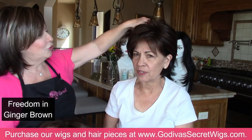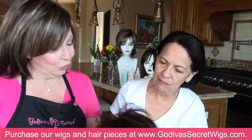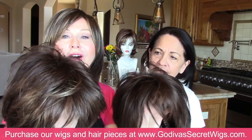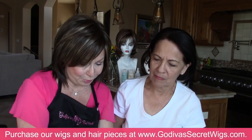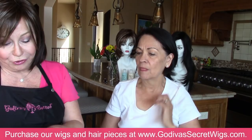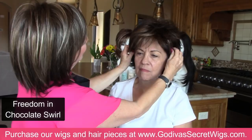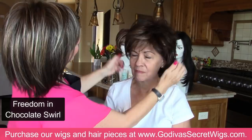Now I'm going to put Marianne in Freedom in Chocolate Swirl. Here's Chocolate Swirl versus Ginger Brown — the main difference is the highlighting at the face, right around the face. A little darker but still with some of that warmth. If you don't want just a mono color and want something a little more woven around the face, Chocolate Swirl is the one.